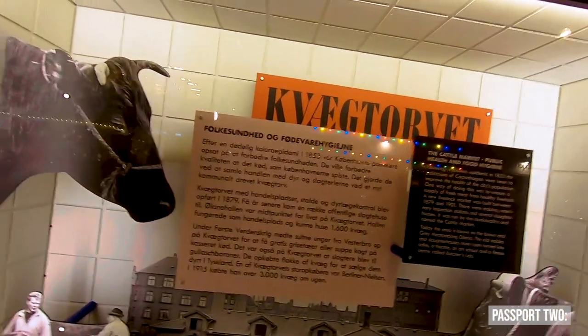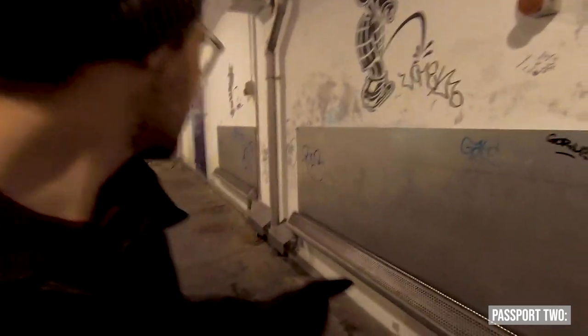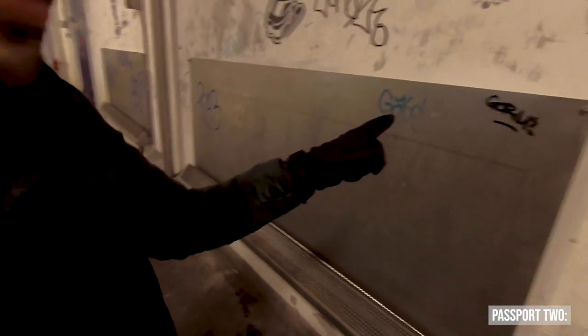We've walked around the whole meatpacking district killing time. There's history throughout the little buildings you can read about: this district was built in the 1930s to provide clean meat to Copenhagen and was huge in its heyday. More interesting though — outside on the walls, literally out in the open, are urinals against the wall with a splash guard. That's disgusting. On that note, we're going to eat now — but apparently you need reservations and there's no table until eight, so we're going to find somewhere else.